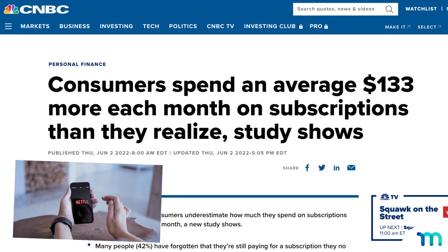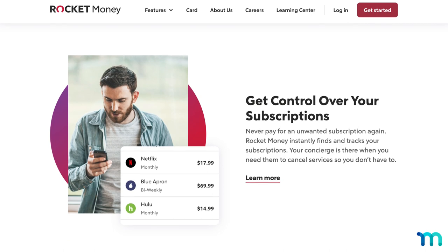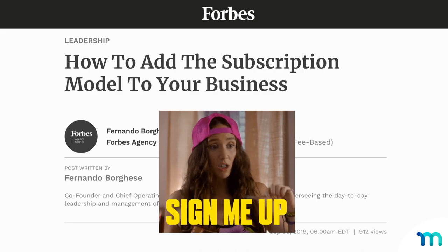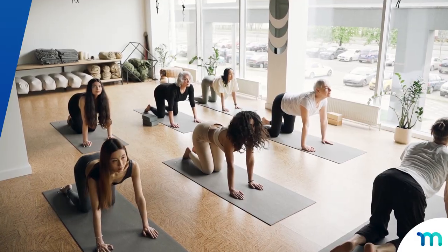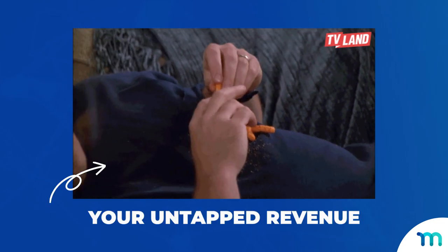Today, spending money on an online subscription is about as normal as paying rent. There's even services that hunt down subscriptions you don't even know you're paying for. So a lot of people won't think twice before signing up for yours, especially if there's convenience and perks on the line. Whether you're a bakery, ice cream shop, tool store, restaurant, yoga studio, heck, any type of brick-and-mortar shop, chances are you have a lot of untapped revenue just laying around.